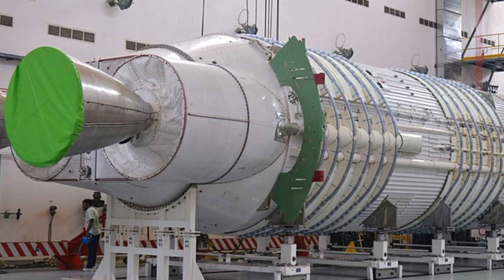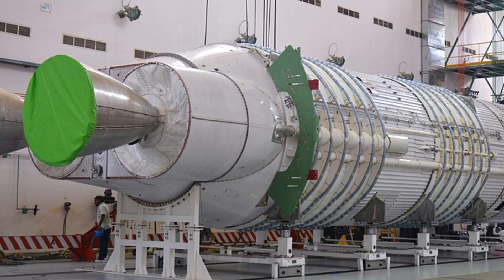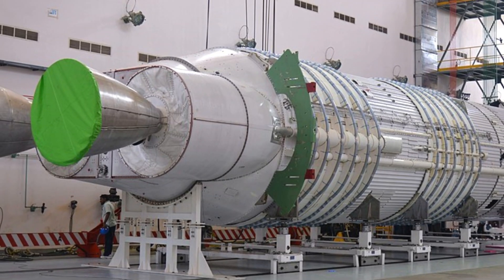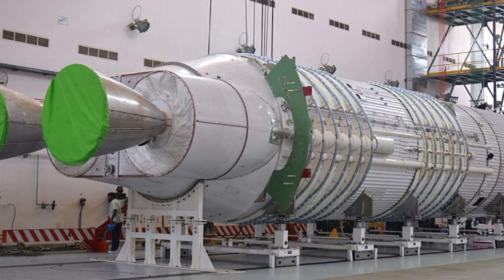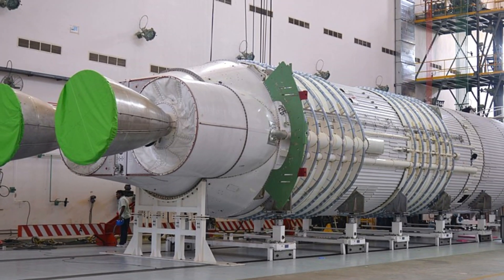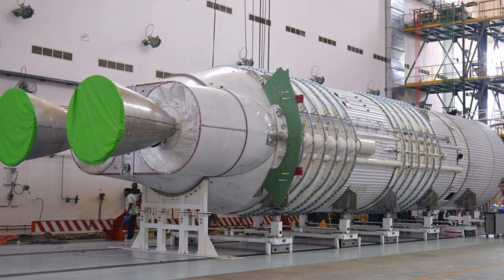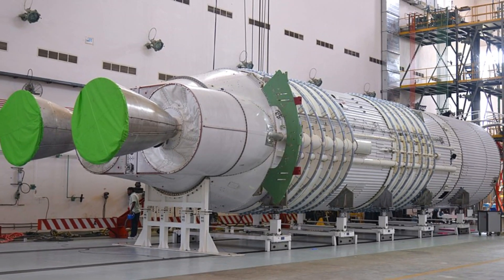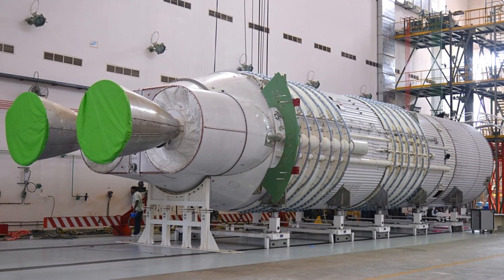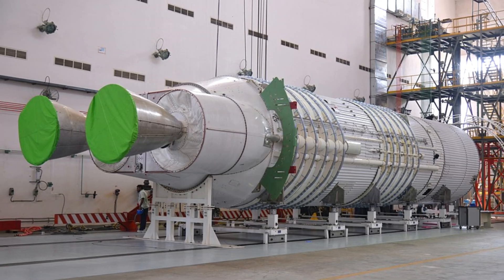The test carried out by ISRO is the maiden integrated test on an intermediate configuration of the 2000 kN semi-cryogenic engine. This intermediate configuration is also known as the Power Head Test Article, PHTA, which consists of all engine systems except the thrust chamber.